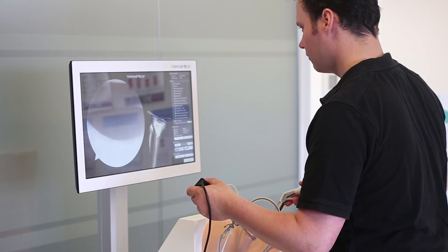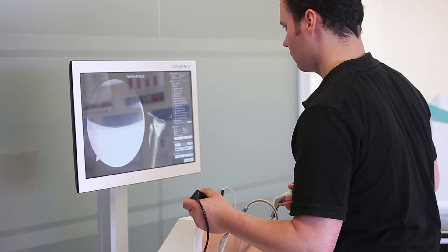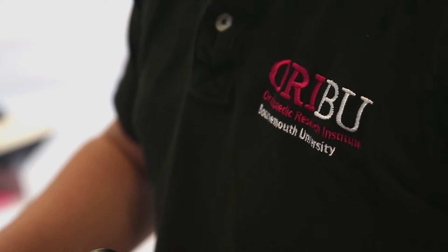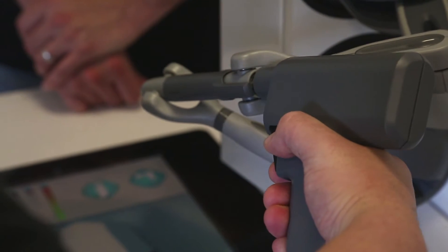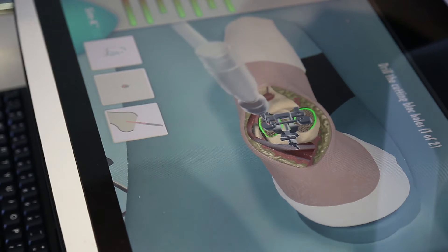Behind me you can see the machines that we're working on while we're doing research. One is a knee arthroscopy trainer and the other one is a knee arthroplasty trainer for the prosthesis, and we can upgrade our skills on those. They will be of benefit because you can learn on these kind of machines before doing the real surgery on patients.